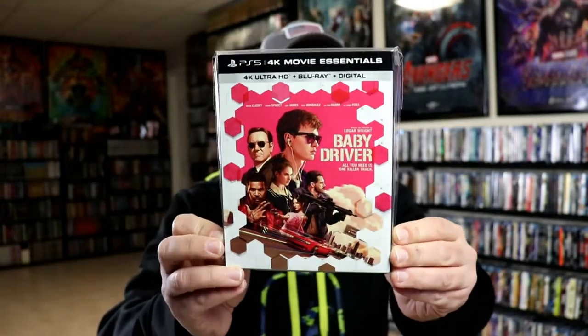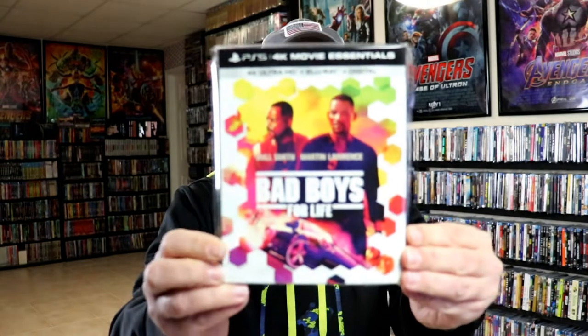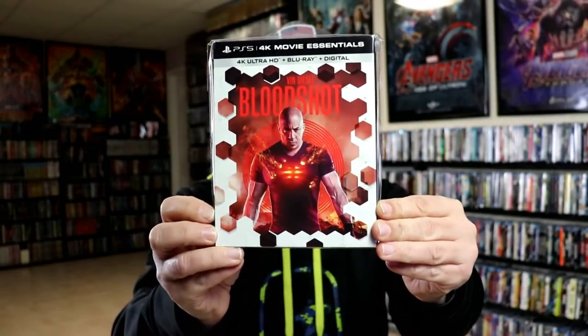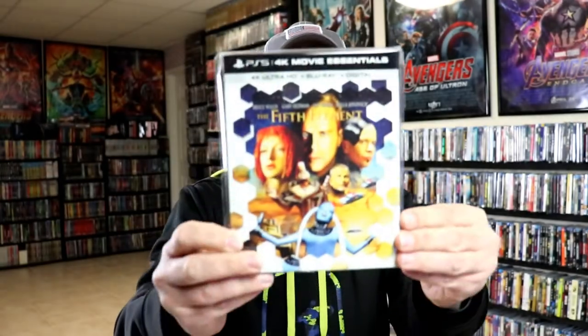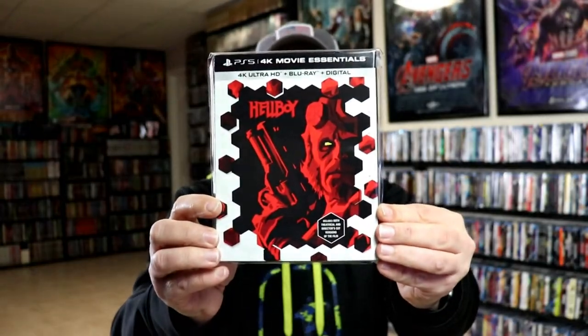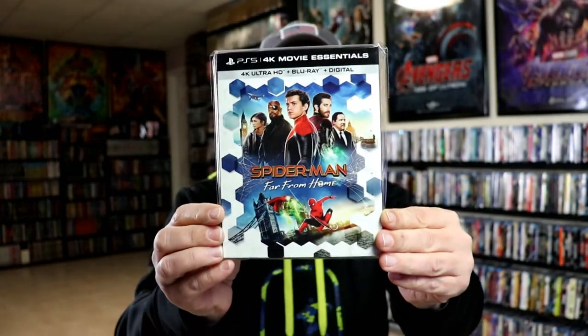First up we have Baby Driver, and then we have Bad Boys for Life, Bloodshot, The Fifth Element, Hellboy, Pineapple Express, and Spider-Man: Far From Home.